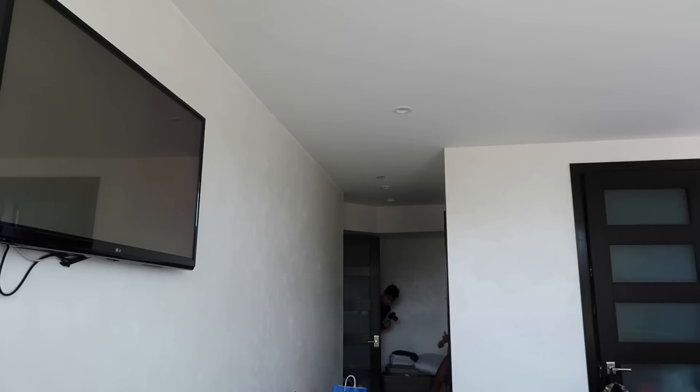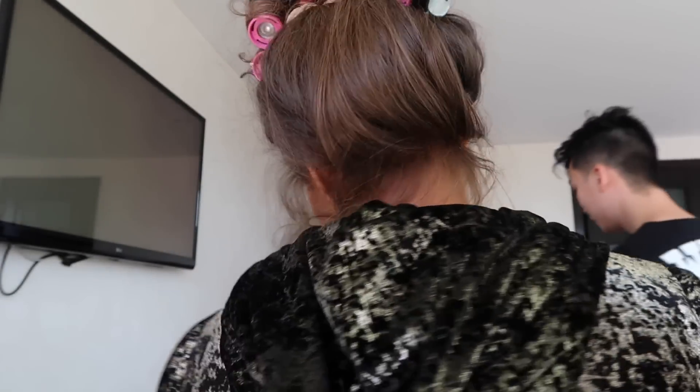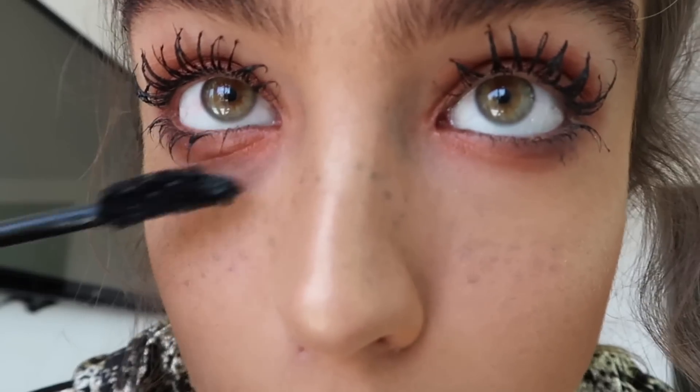Someone came in and asked if I was doing a makeup tutorial — yeah! Now I'm finishing up, putting it on the bottom lashes. The mascara — I literally get it all over me. Does anyone else do their mascara and just get it everywhere? I can't not get it all over my face. I'm the worst at doing it.